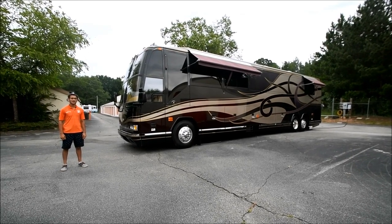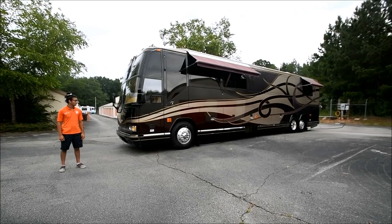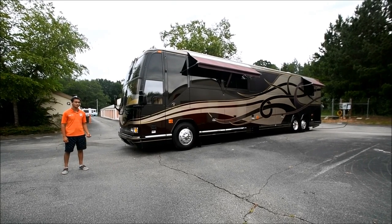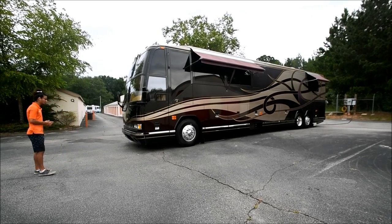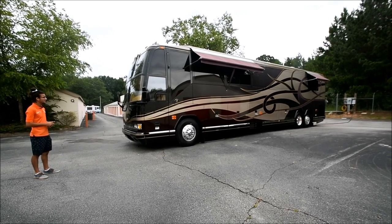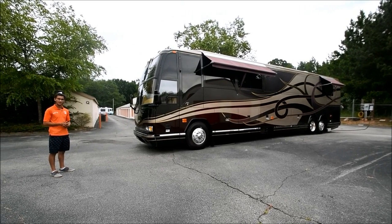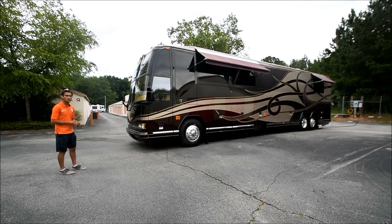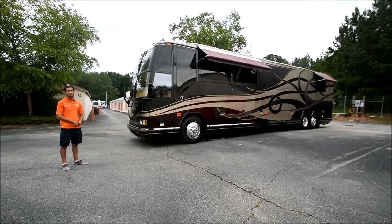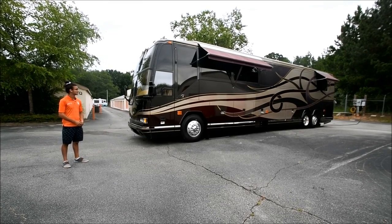Hello, my name is Mayan Shah with RVMax.us and today I have this 2000 Prevost Vantary H345. This is a beautiful coach. It came from previous owners who had it for 8 years and it was kept in an air-conditioned and heated garage. My dad personally went to pick it up and he said you could eat off the floor, it was that clean. The coach only has just under 28,000 miles and it's in absolutely gorgeous condition.